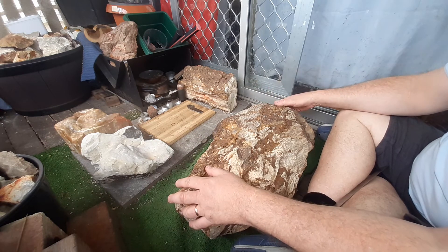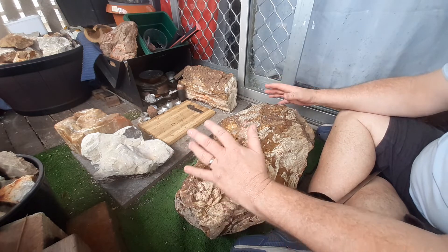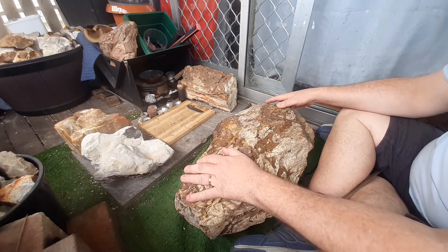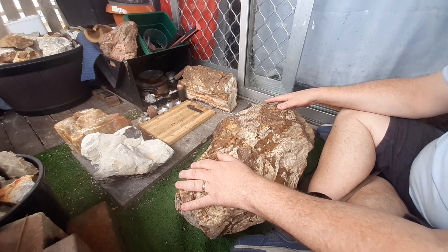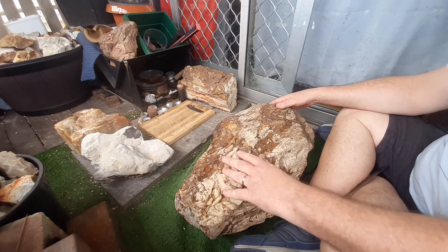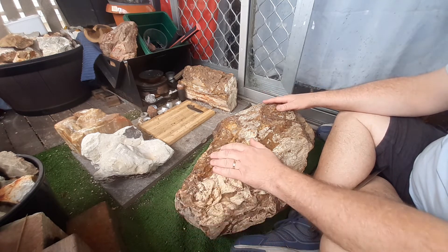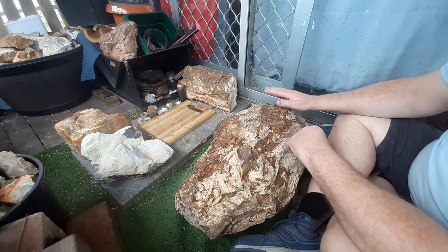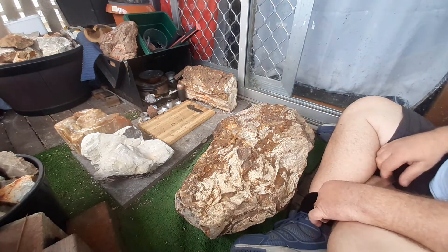It took me and Lawson to actually carry it up here — a 50-kilo, 100-pound piece is hard to manipulate. I'm not getting any younger. In my young days I would have picked this up by myself and thrown it around like it was nothing, but as I'm getting older I just can't pick it up as easy and I don't want to hurt myself.